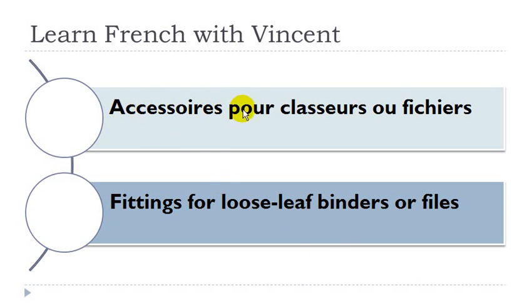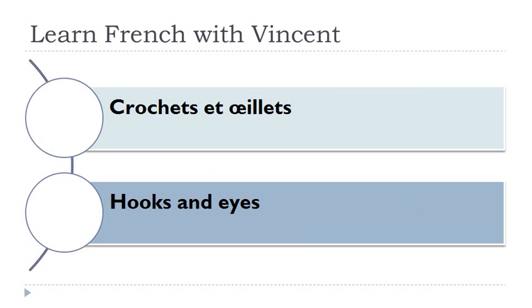Accessoires pour classeurs ou fichiers. Accessoires masculins, classeurs masculins and fichiers masculins. Crochets et oeillets. Remember oeillets, we pronounce it like that. Crochets masculins, oeillets masculins.